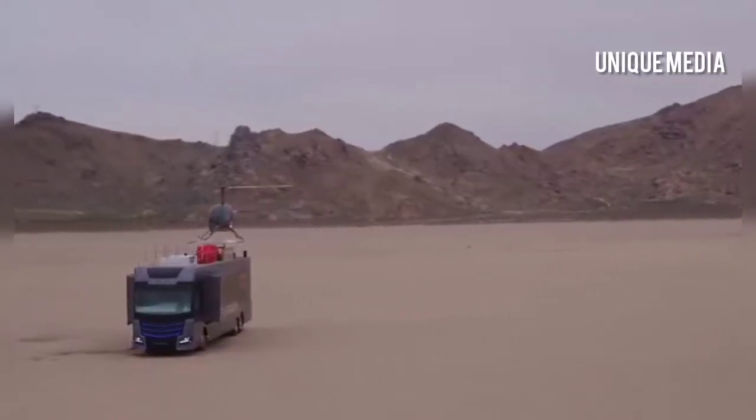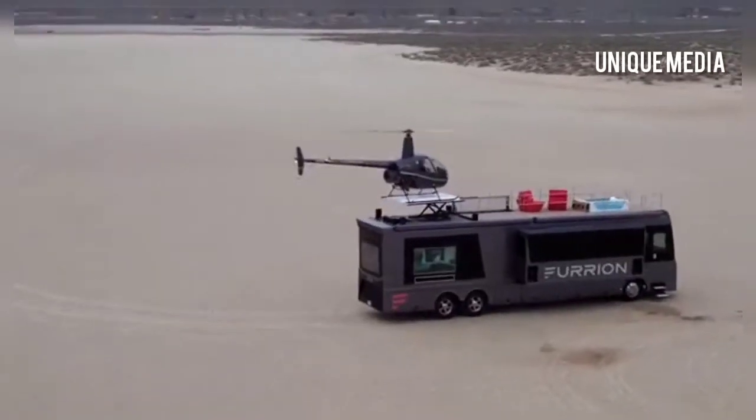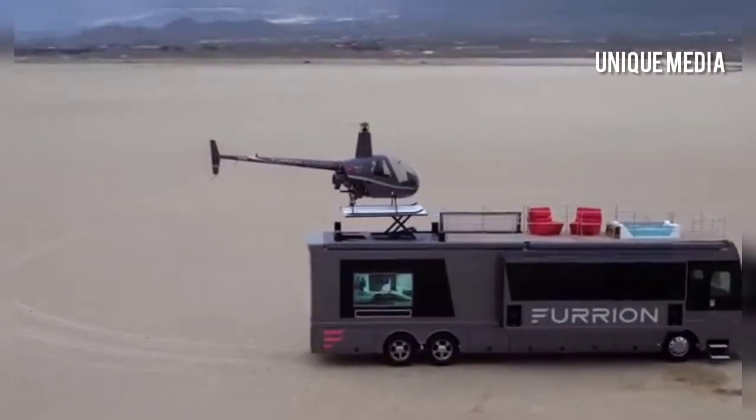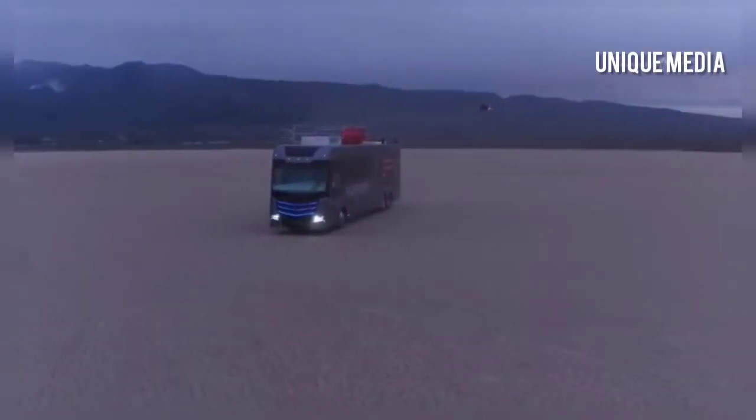The most notable features are of course the Robinson R22 mini helicopter and the retractable helipad on the deck. When in transit, the helicopter can be nicely concealed in the bedroom below.